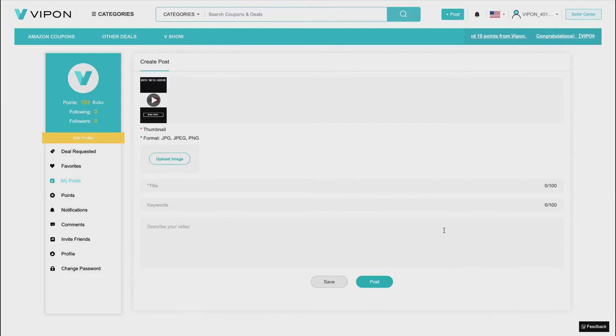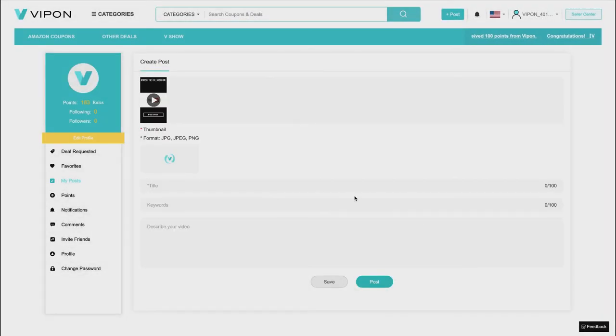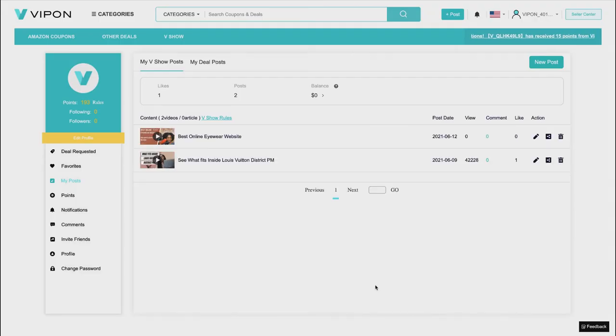Let me do a test post — I'll use a quick video, upload a thumbnail image from my YouTube video, add a title, and post it. You saw very quickly that 10 points were granted. I was at 183 and I'm now at 193. I now have two videos up on V Show and we'll see how many views they eventually get.